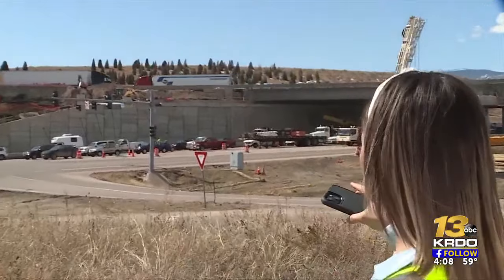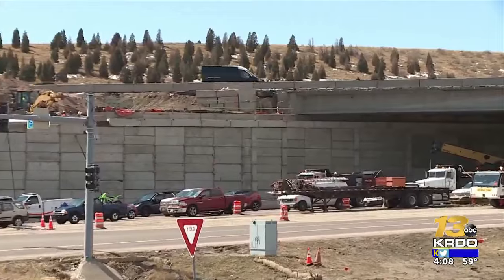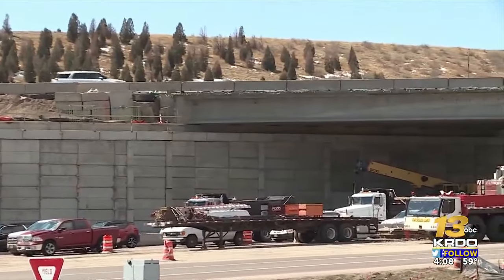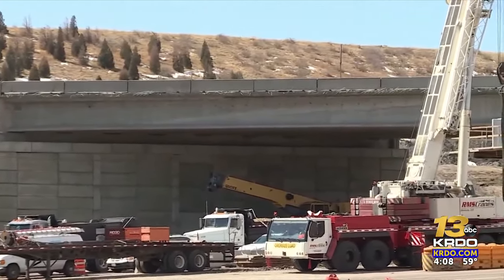Traffic over the I-25 bridge that goes over South Academy Boulevard is moving smoothly for now. You can see behind me, CDOT crews were able to get that northbound lane of I-25 back open just in time for rush hour traffic this morning. However, these smooth sailing lanes will be short-lived as crews prepare to close once again tonight.